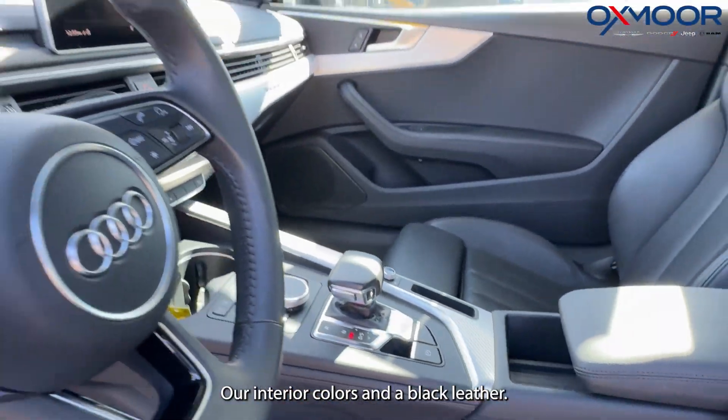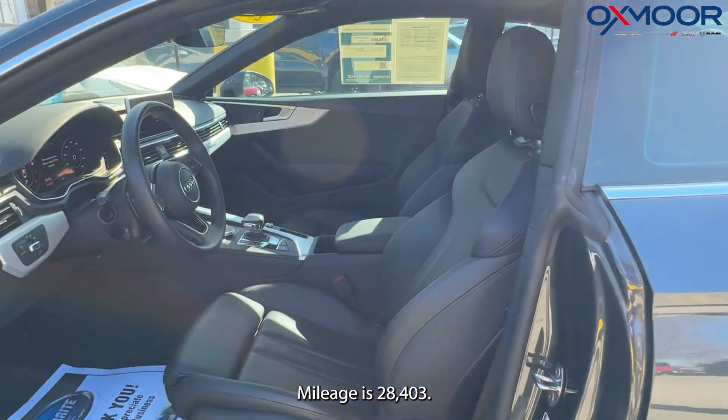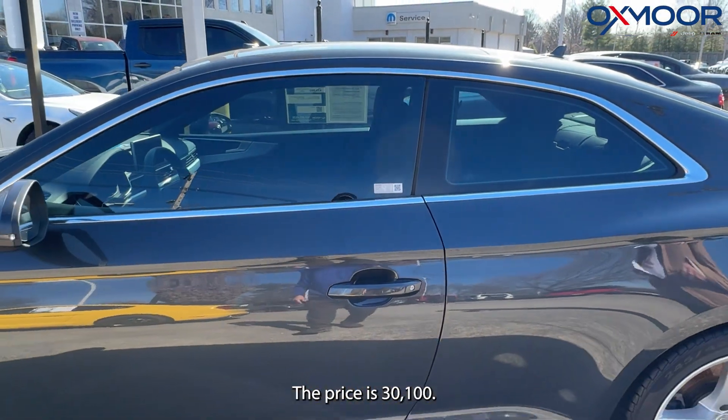Our interior color is in black leather. Mileage is 28,403 miles. The price is $30,100.